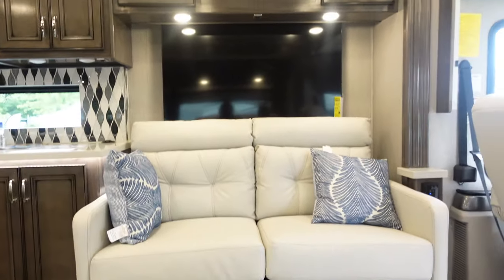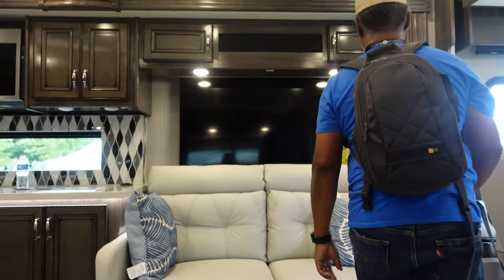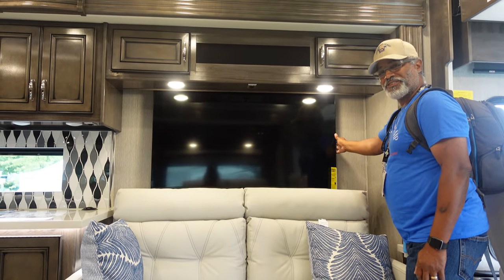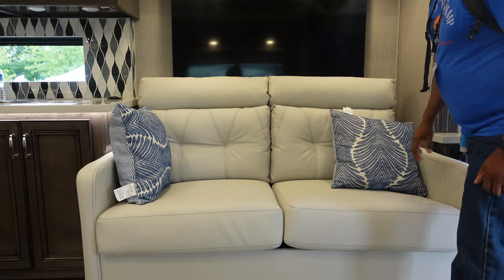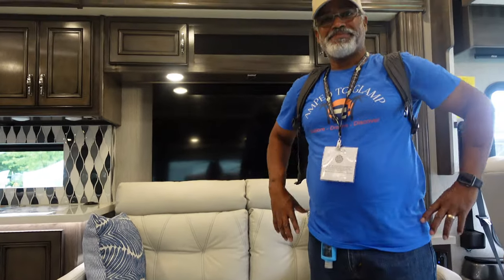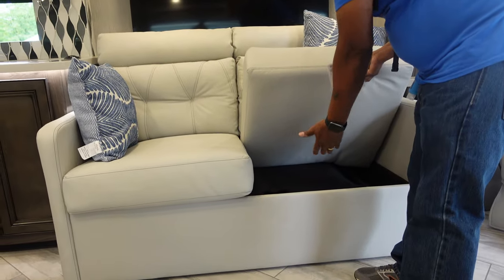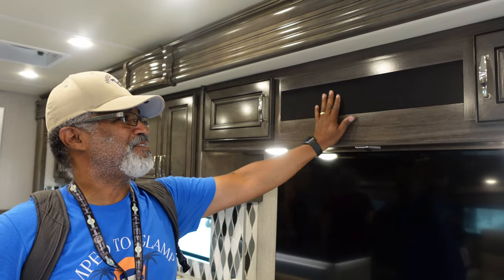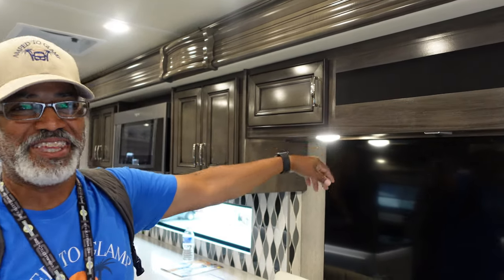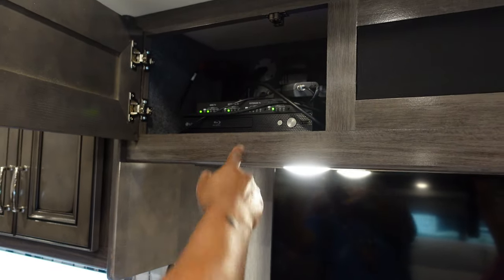When you're sitting here, you look across and there's your television — the TV is mounted to the wall, not on a televator. The couch folds out into a bed. Over the top of the couch and above the TV is this lovely sound bar — it's hidden in there. And you have your TV equipment here with a Blu-ray player.